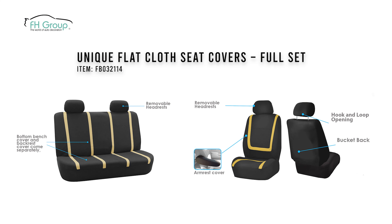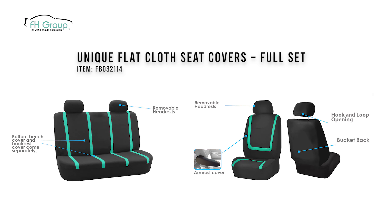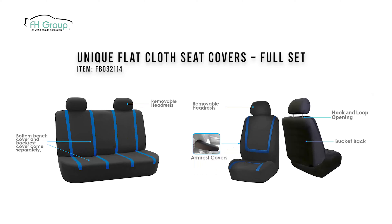This full set comes complete with two front seat covers, one rear backrest cover, one rear bench cover, and four headrest covers.